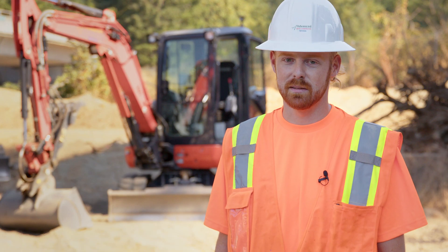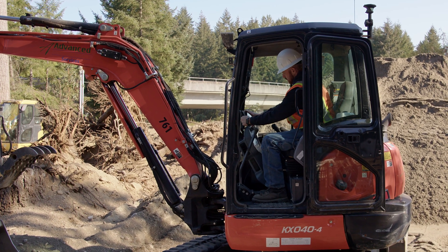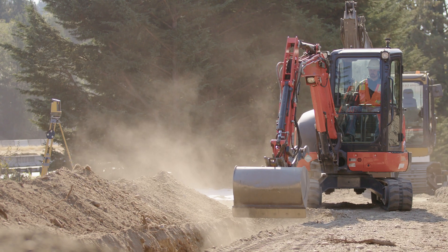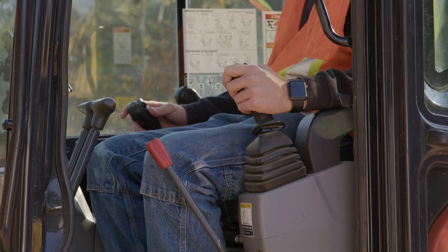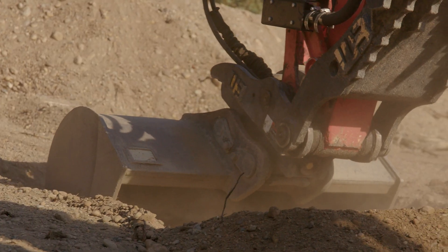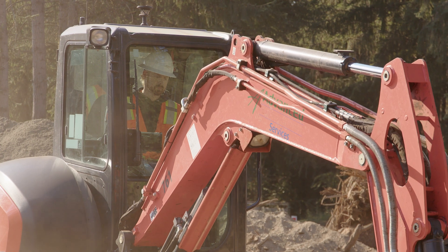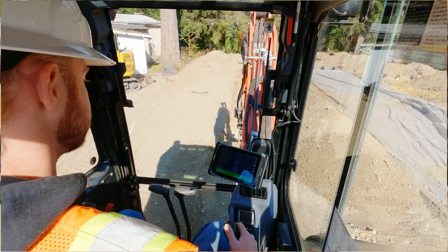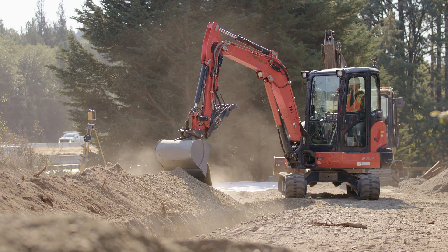From that point I swap over to the machine. Having the tablet in the cab allows me to see my depths and get grade right the first time. The operator can literally control his depths from inside his machine, following the engineers' and designers' specs, rather than having a guy on the ground telling him what to do. I'm able to see it on the screen, dig the trenches by myself — I don't need a guy on the grade rod, so they can stay busy on other tasks on the job site.